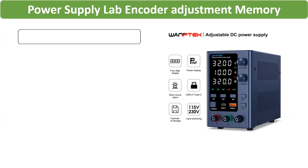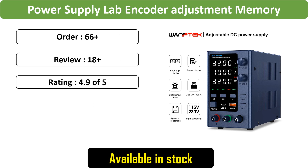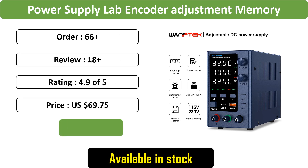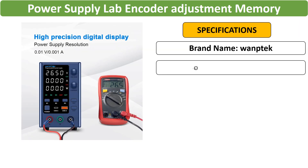Number 5: Womptek Power Supply Lab Encoder Adjustment, Memory Adjustable Bench Power Source, 30V10A, offering flexibility with 120V and 60V outputs. Includes a 3A charging option for convenience.